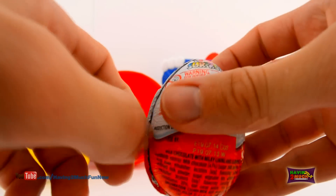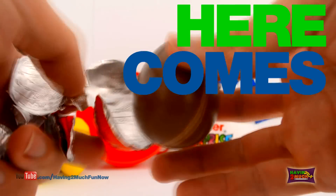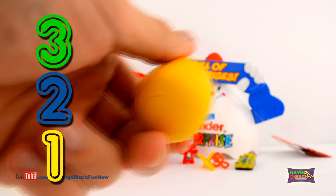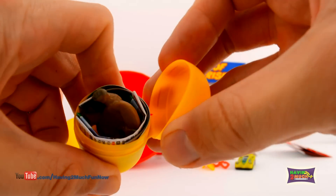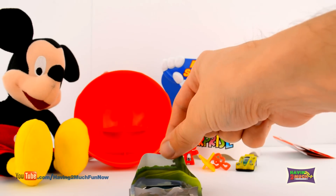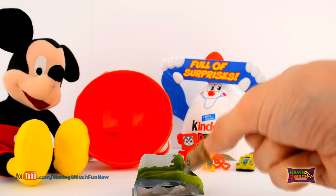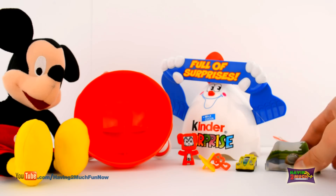Let's try the last Kinder Surprise Egg! What do you think will be inside? Here comes the surprise! 3, 2, 1! It's a cool animal diorama where we can let the little guy swim! Do you know what type of animal it is? Comment below if you think you know!